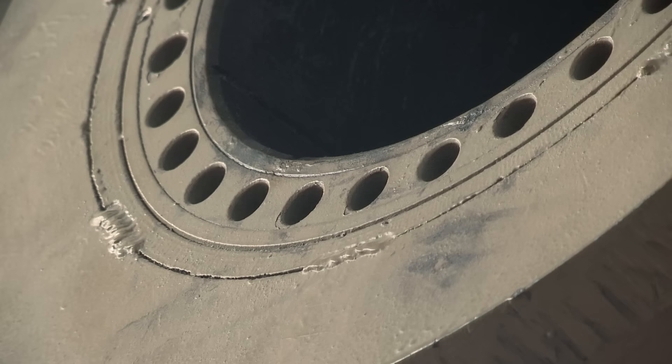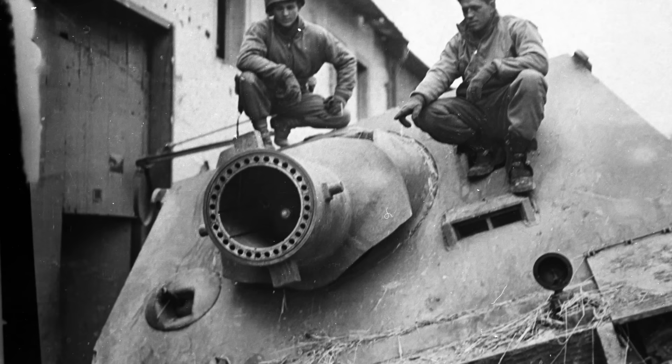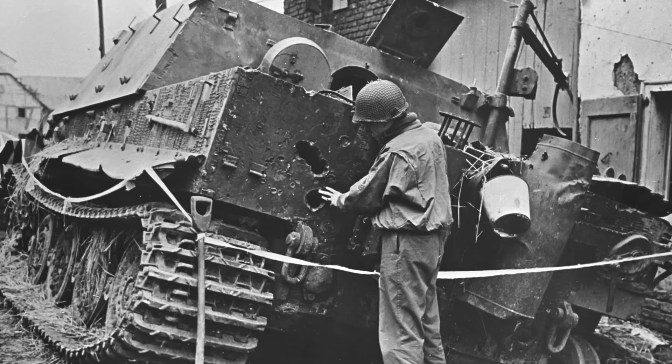Depending on the exact type of projectile, it could penetrate up to 8 feet of reinforced concrete. Not surprisingly, there weren't many fortifications that could resist it. This ring of smaller holes around the muzzle is to allow the escape of gases from the first charge. Clearly, they cannot be vented back into the crew compartment, and the pressure was too great for them to be contained in the gun, so they were turned through 180 degrees and vented forwards. This, plus the large flash from the secondary propellant, made it easy to spot the location of a Sturmtiger when it fired, so it was inadvisable to stick around too long afterwards.